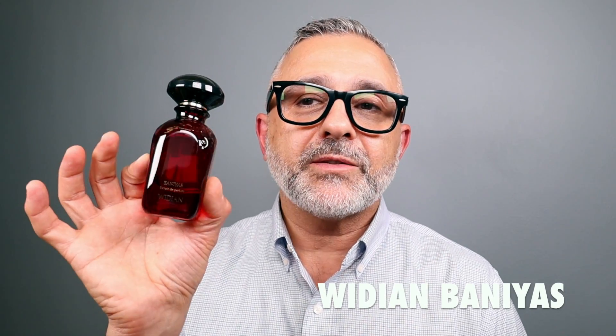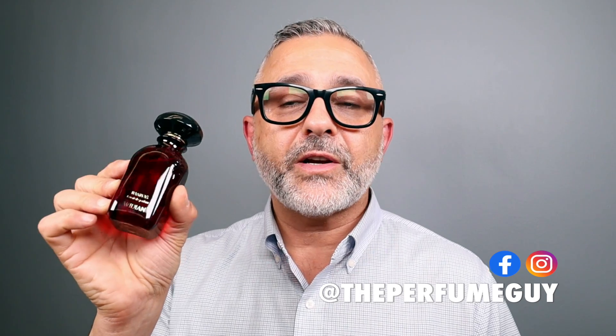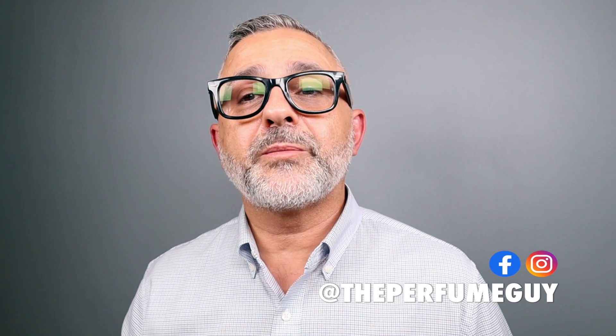Thanks so much for tuning in, this is Sebastian. Today I'm talking about Banias from the house of Wydian, the first Wydian fragrance I'm going to be reviewing for you guys. Are you a fan of this house? If you are, what are your favorite fragrances? Let me know — put a comment down in the info box. There is a discount code set up by Lucky Scent, linked in the info box directly to this fragrance, and the discount code is 'The Perfume Guy.' All the information is in the info box — you can check out this fragrance or any other Wydian fragrances or explore the store.